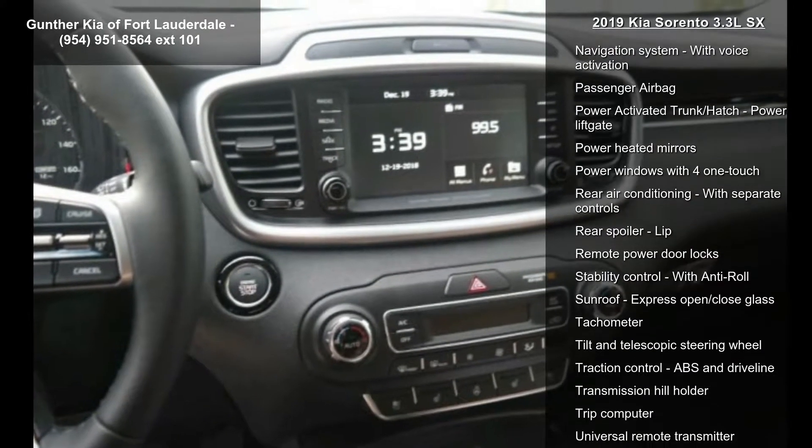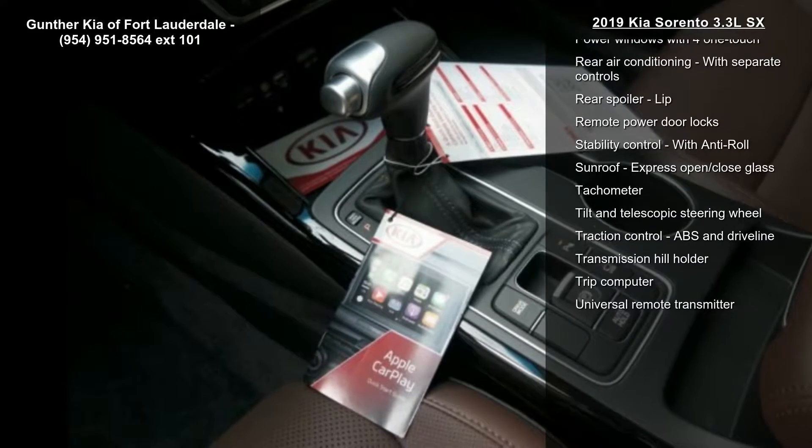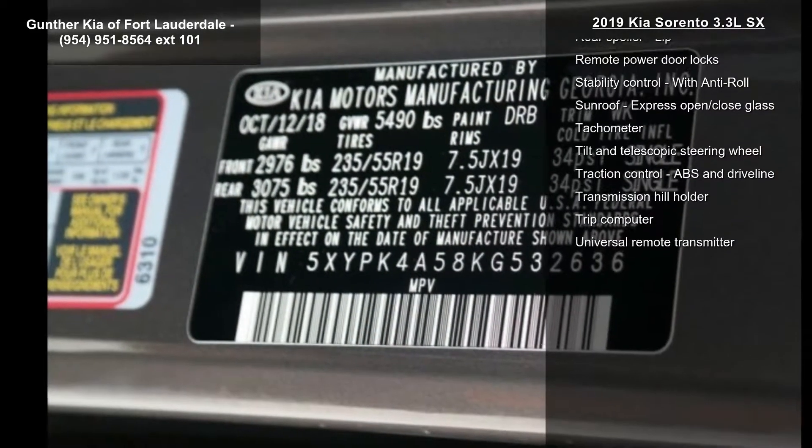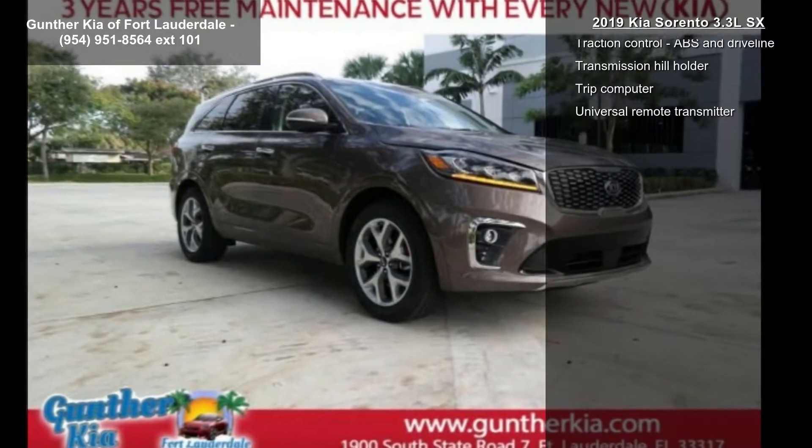Low mileage is an important factor in your purchase and this vehicle delivers a low odometer reading. This car won't be available much longer. Call now to schedule a test drive at our dealership.